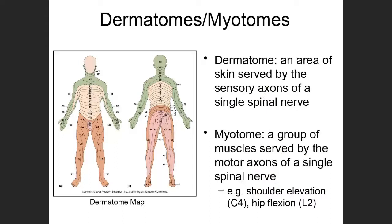With that introduction to spinal nerves — their naming and point of issuance — I want to talk about dermatomes and myotomes, because they become important clinically and for the activity in this folder. A dermatome is an area of skin that's served by the sensory axons of a single spinal nerve.